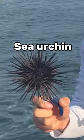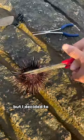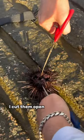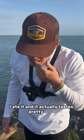Coming in at number 3, we got the sea urchin. I got my line tangled in this sea hedgehog, and these actually go for quite a bit of money. But I decided to eat them instead. I cut them open and took out what's called uni — this is basically a sea urchin's nuts. I ate it, and it actually tastes pretty good.